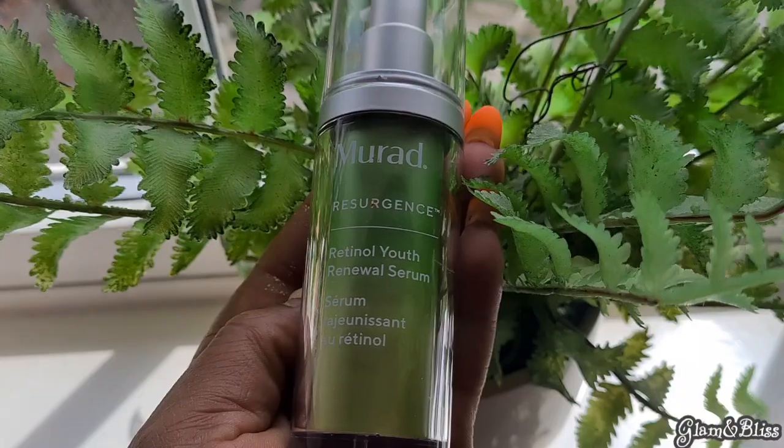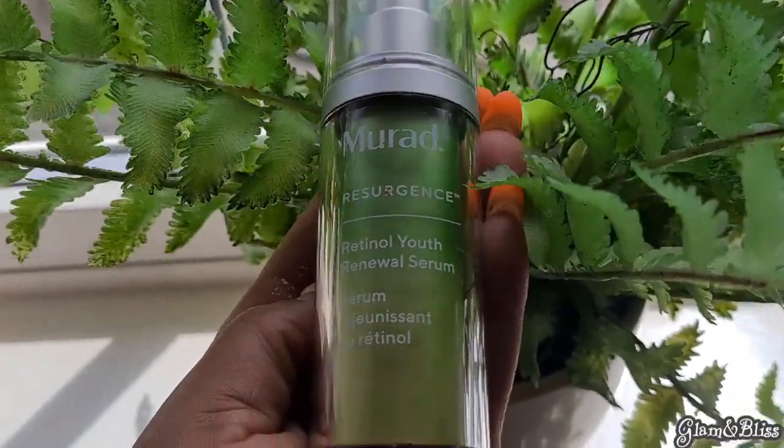Next I apply the Freedom Fast Track on the same spots. I know I'm putting a lot on my face, but I'm not comfortable with the spots at all. After all the treatment, I go in with my Murad retinoid serum — it's almost finished but I happen to have enough for tonight.